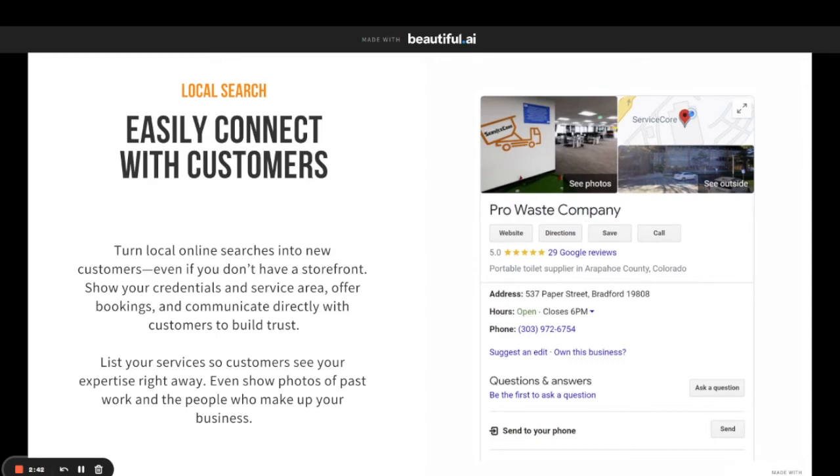When people are searching, something like this comes up. It's going to show them all about your business — where you're located, your phone number, your website, everything you need. We set these up for you and get these rolling.